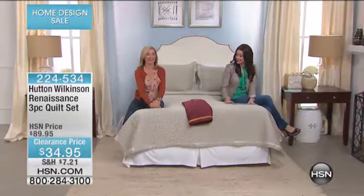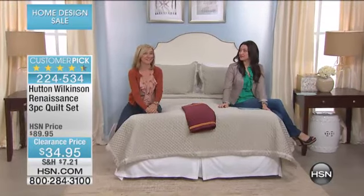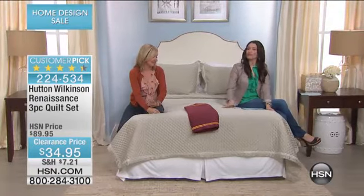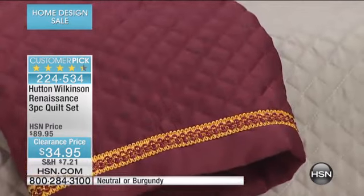Very expensive — that was originally $80. So that's exciting. This is very exciting. I love this quilt. I do too. This is like a no-brainer. You love this quilt. It's a customer pick already on HSN.com.